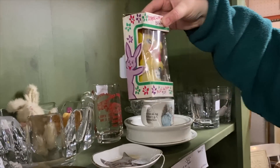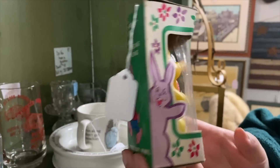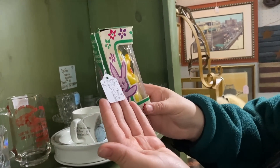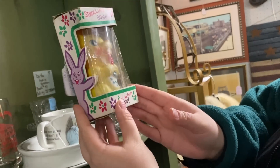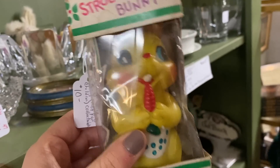Look at how cute that is — a strolling bunny play action toy! It's only ten dollars, and if it's not on sale, take 20% off. It's a little rubber toy — well, vinyl. Oh, cute!